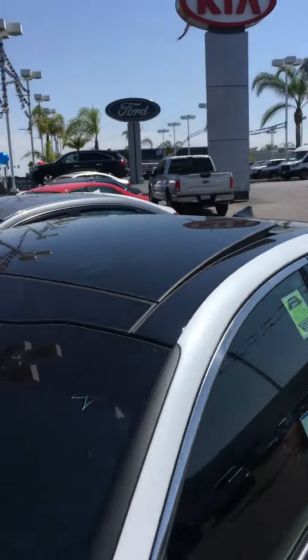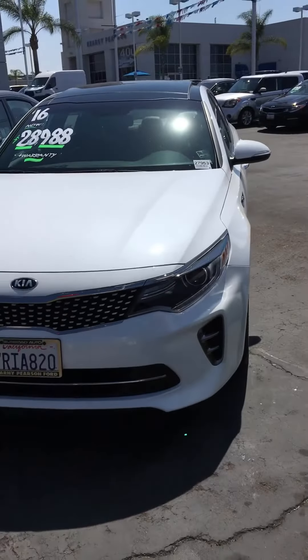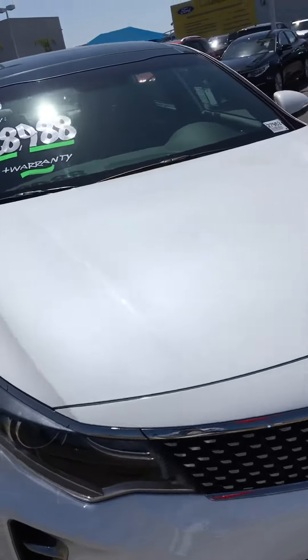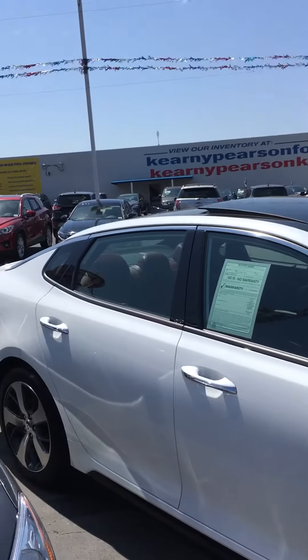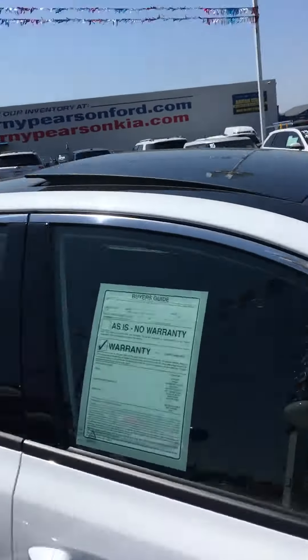Look at the full panoramic roof and the gorgeous body stylings. I mean, this car is really, really nice. It's got less than 10,000 miles on it. It's a 2016, and like I said, it comes with a warranty up to 100,000 miles — so you'll have 91,000 miles of protection.